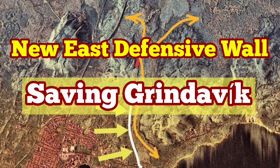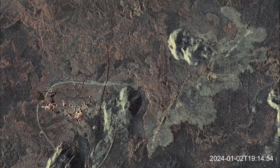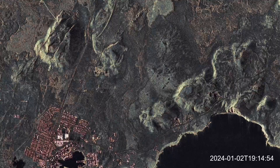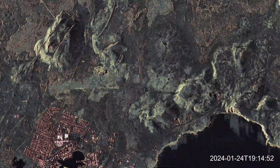December 2023, an eruption in the Sundunka crater field of the Rekines Peninsula shocked the world. This volcano erupted right next to a geothermal power plant, one of the first in the world. And in January 2024, a second eruption burned parts of the town of Grindavik.